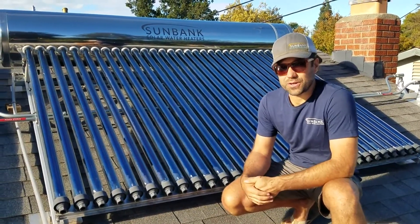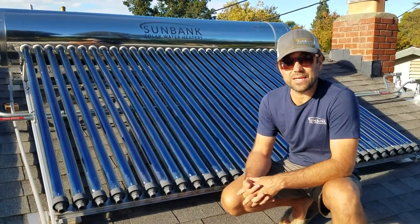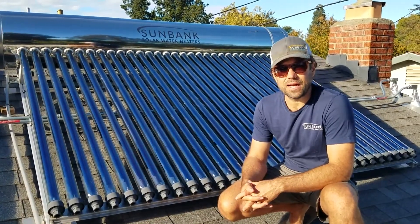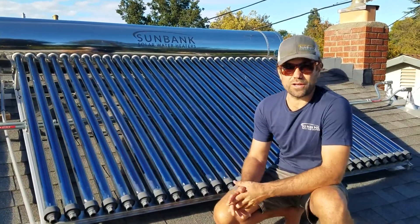Hi, I'm James from Sunbank Solar, and I want to talk a little bit about heat pump water heaters. You may have heard about them — PG&E has really been pushing them — and kind of compare them to solar water heaters.